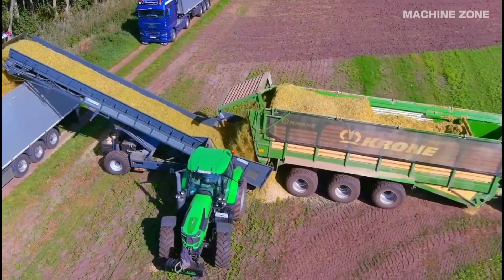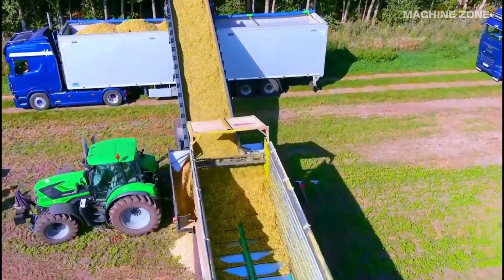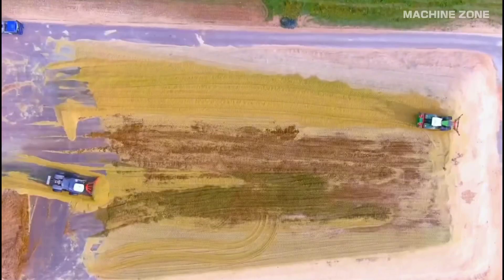The cobs and remaining stalk material — stover — can be ejected onto the field for later use as mulch or collected for biofuel production. The harvested kernels are transported to a storage facility or processing plant.